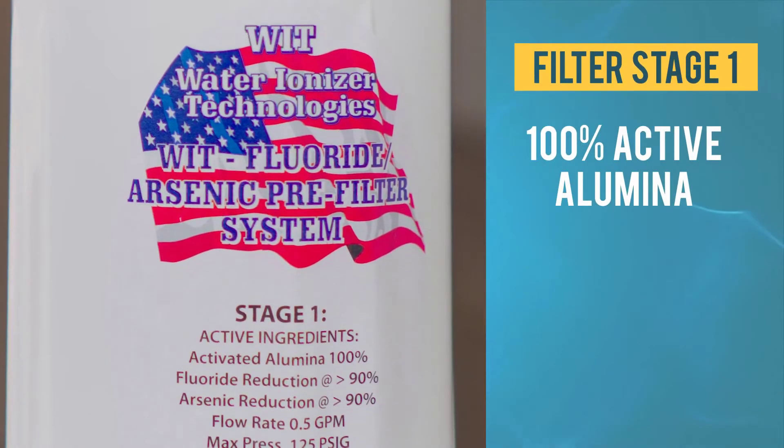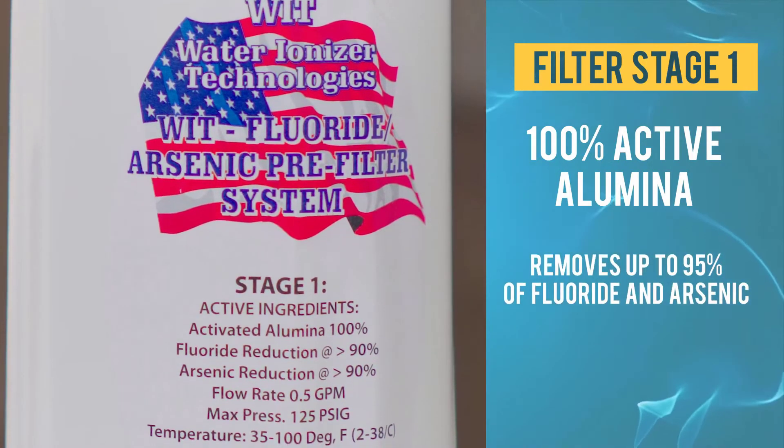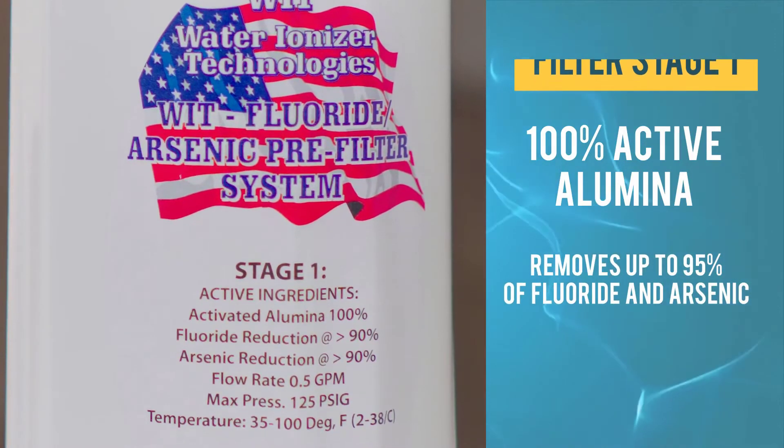The Tyent 2 Bank Pre-Filter is a two-stage filter. The first filter has 100% activated alumina and removes up to 95% of fluoride and arsenic.